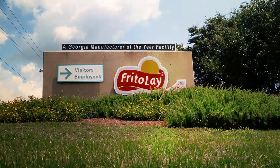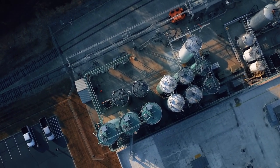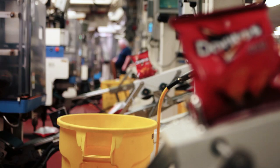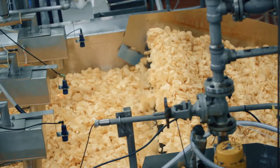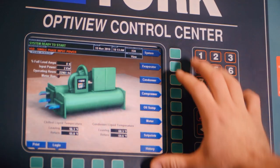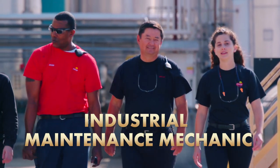Welcome to the Frito-Lay plant in Perry, Georgia, one of the biggest chip production factories in the world. When people hear Frito-Lay, they think about our irresistible products: Doritos, Cheetos, Sun Chips, Tostitos, Lay's Chips, Funyuns, and many more. But behind these amazing products are several layers of cool technology, and the backbone of this massive operation is you, the industrial maintenance mechanic.